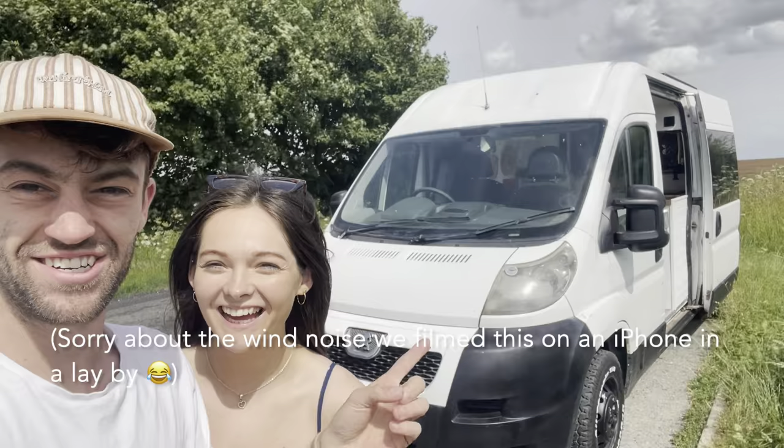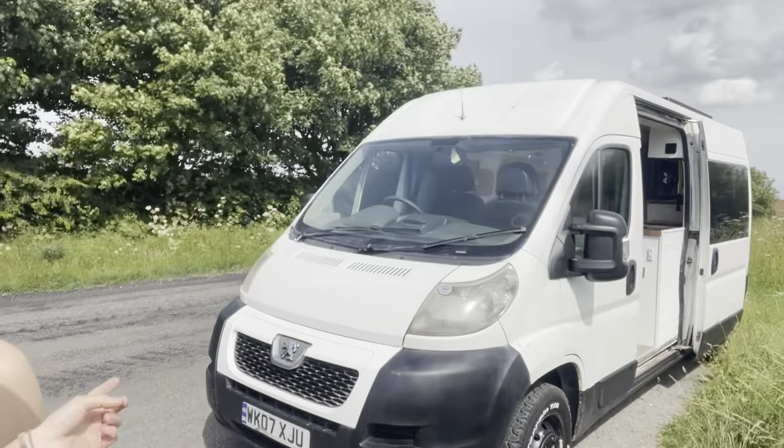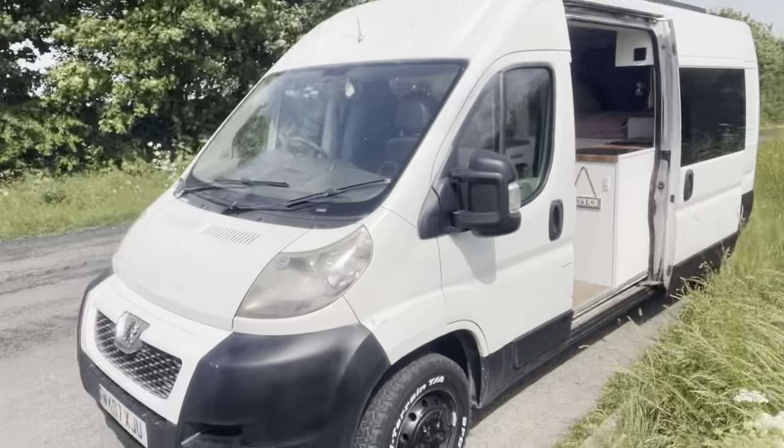This is Lucy. I'm Mitch. This is our home — it's our little house. We call it our little house. We're going to show you around.